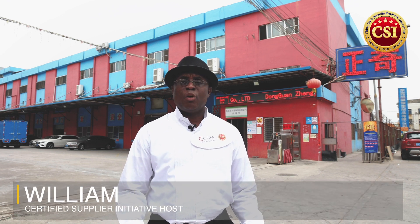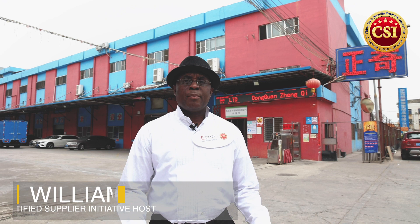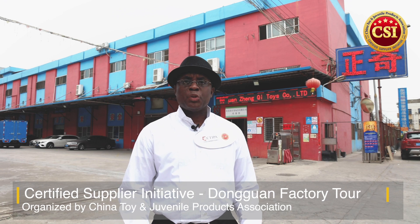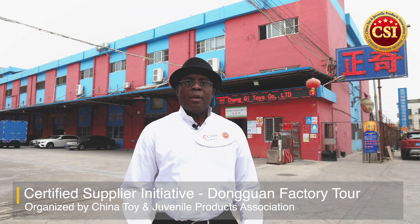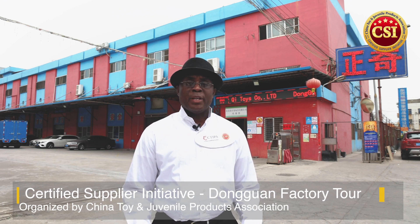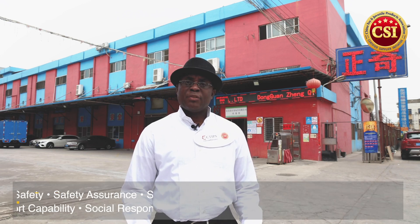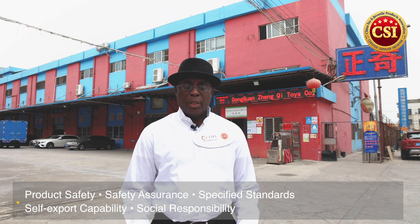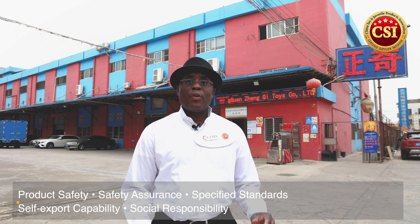Hi everyone and thank you for watching Certified Supplier Initiative Dongguan Factory Toys. I am your host William D. Certified Supplier Initiative is launched by China Toy and Juvenile Product Association. We evaluate toys and baby products manufacturers based on five criteria: product safety, safety insurance, specified standards, self-export capability, and social responsibility, to help you find the best appropriate business partner in China.